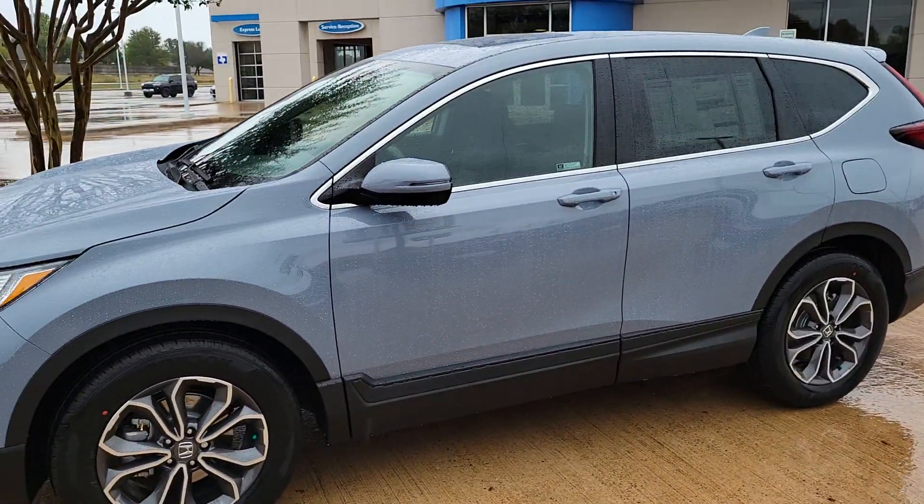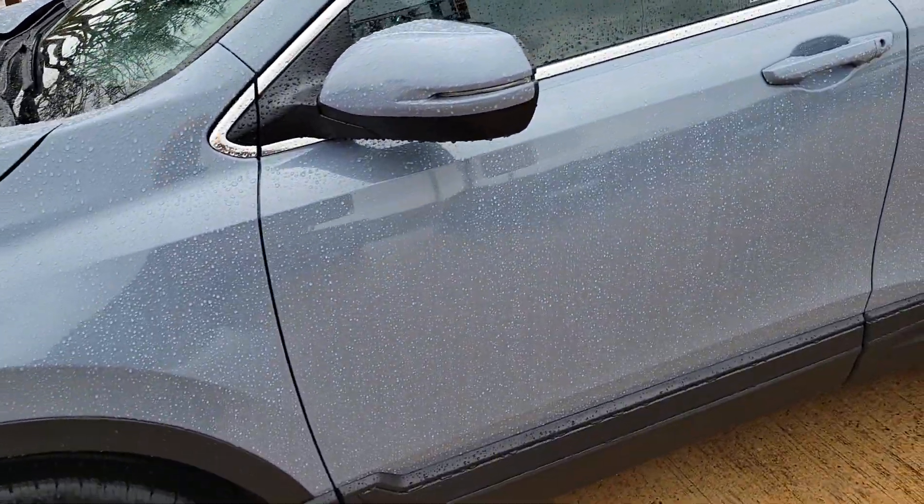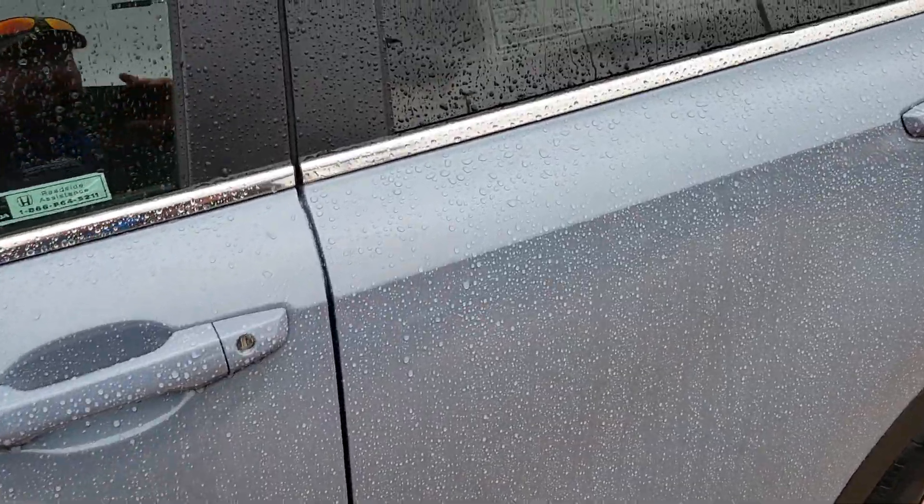I just wanted to send you a short video so you can kind of take a look and see what the color looks like. It's a little bit rainy out here today.